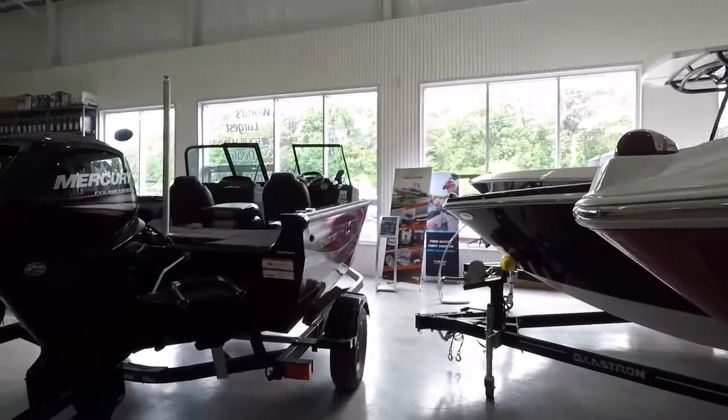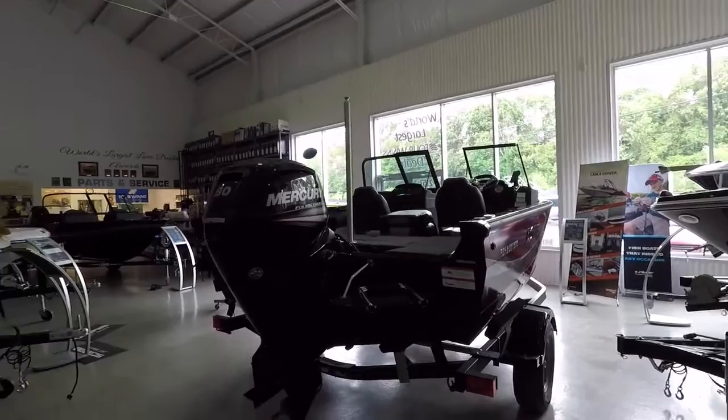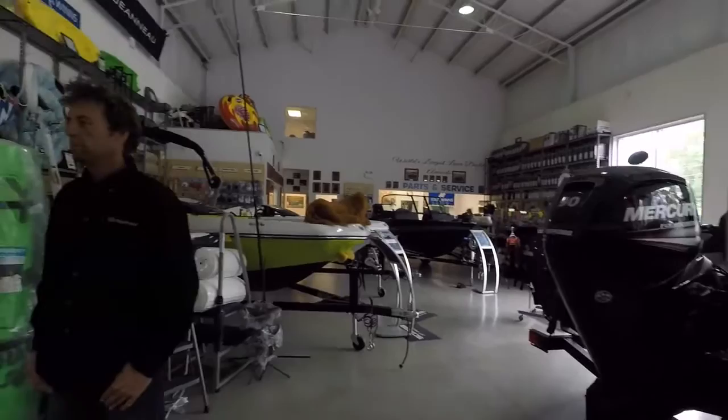Rob Fenwick from ICM Services here, back at the Boat Warehouse in Kingston, Ontario — the world's largest Four Winds, Glastron, and Lowe dealer — with Dave Jackson. Good to see you Dave. Yeah, this is boat-test hair — 52 miles an hour on Lake Ontario about 20 minutes ago. This is as natural as I'm going to look today.